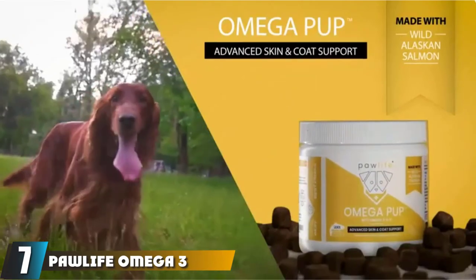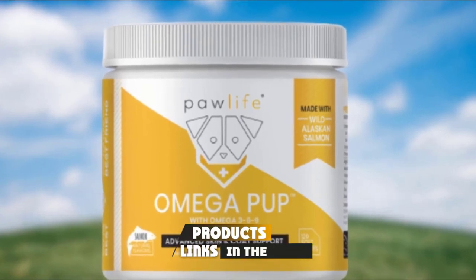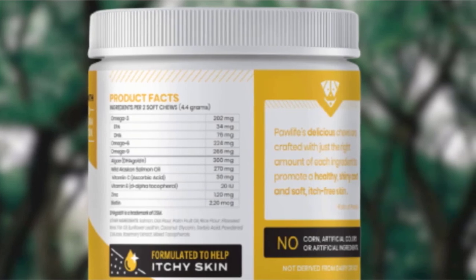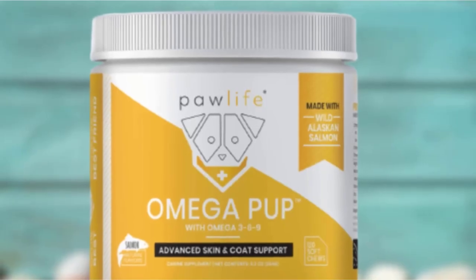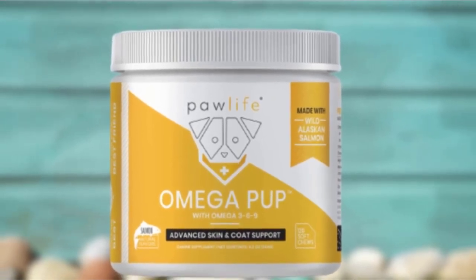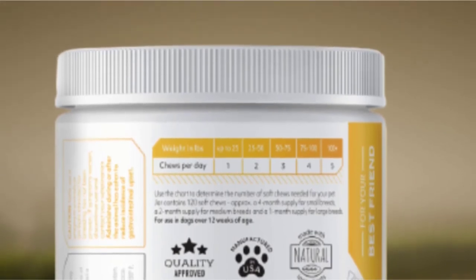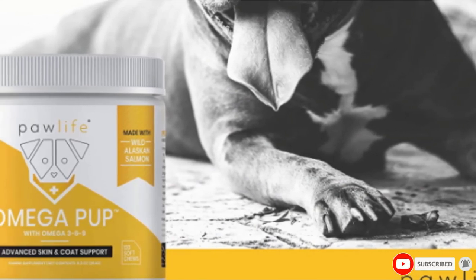Moving on to number 7, Pawlife Omega-3. This supplement is formulated specifically for skin, coat, and allergy support. While its first ingredient is salmon, it also includes flaxseed and palm fruit oil for additional nutrients that add shine to your dog's coat. The standout ingredients are the omega-3, 6, and 9 fatty acids derived from fish oil. Sold as soft chews with a rich salmon flavor that dogs love, they go down like a treat rather than a pill. Customers report that since introducing Pawlife Omega-3, their pets' coats have never been softer, with less itchy, dry skin, or wiry fur.